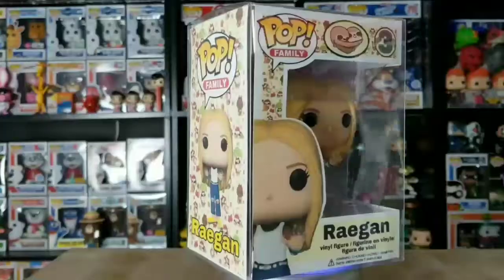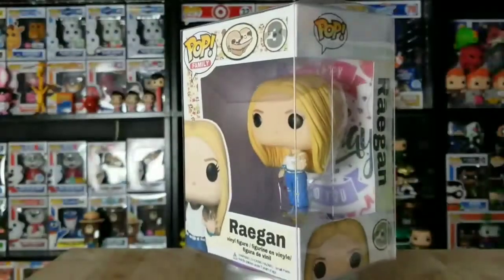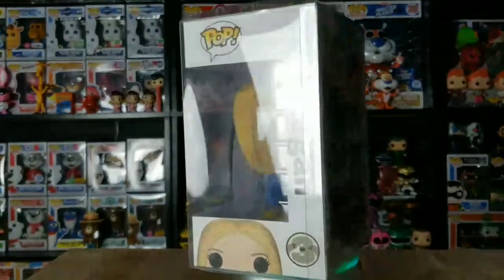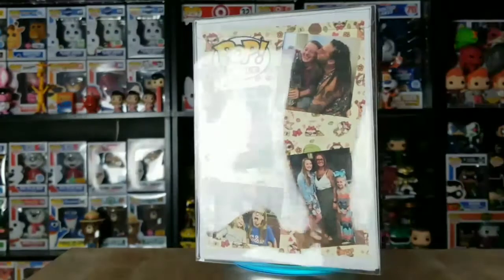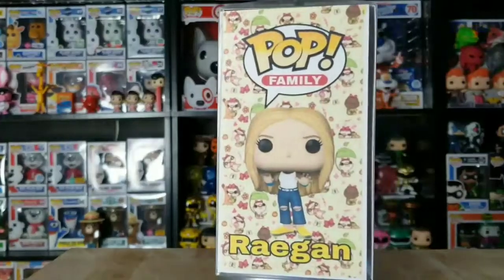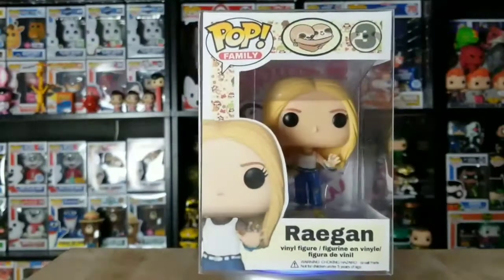Let's go check out the collection and then we'll surprise her with it. Since it's her birthday, we're going to show off her collection.